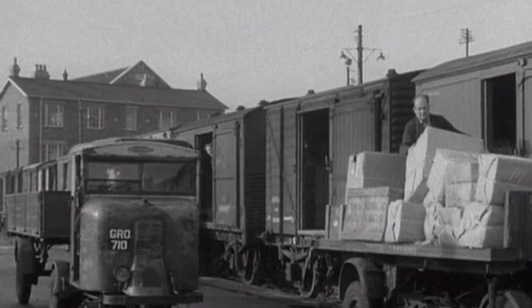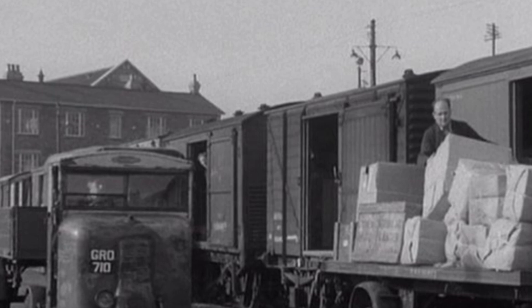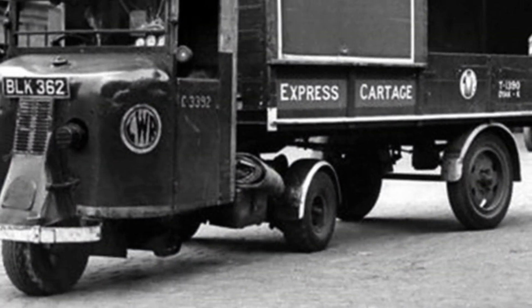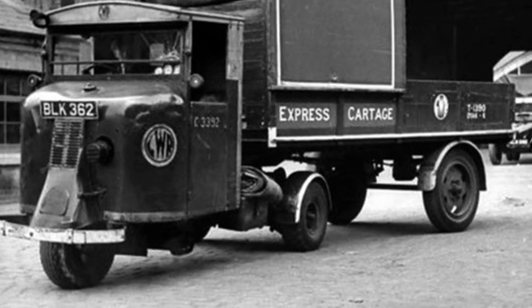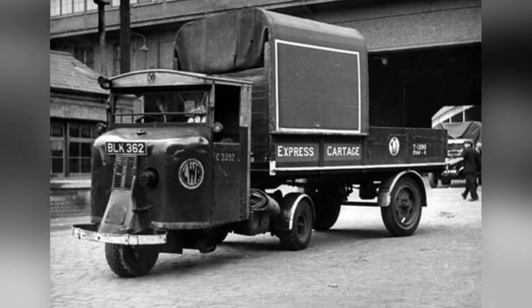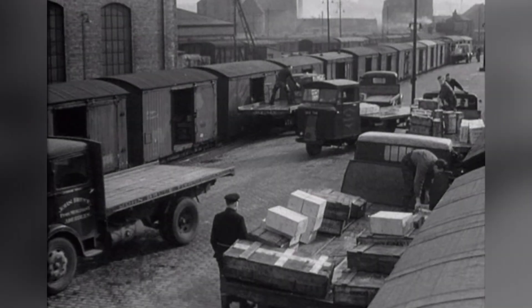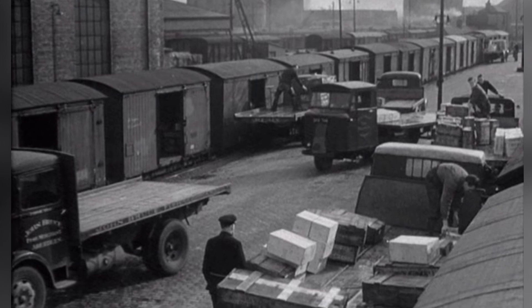The British military also recognized the value of this traction unit and used it as a means of transportation during World War II. The Royal Navy received over 600 units, mainly used for transporting supplies in base warehouses. The newly formed airborne forces also obtained some units and planned to use them in Operation Market Garden in 1944, intending to transport them to the battlefield as logistics vehicles using large gliders.